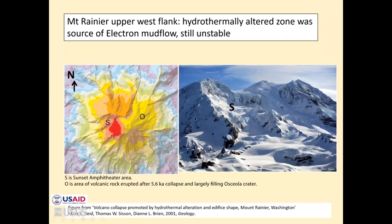On the left is a slope stability map done by Mark Reed of the summit area of Mount Rainier. This red zone is the summit Sunset Amphitheater, which sourced the Electron mudflow. Here's what it looks like from the ground. According to Dick Iverson, there's still enough material up here to do it again.